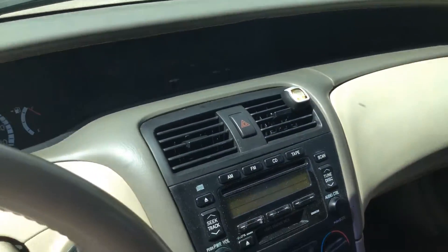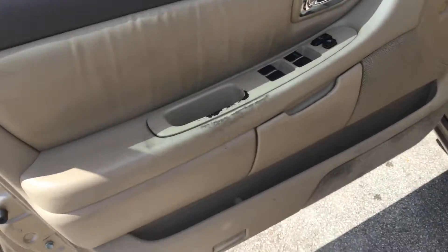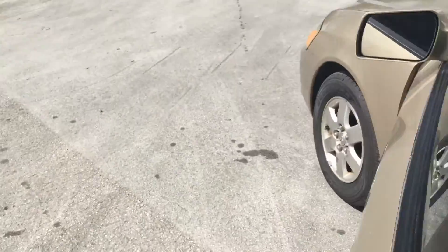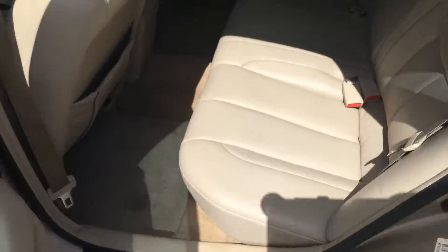Pretty intact. No major damage in here. This door panel does show some wear, but it's not broken.